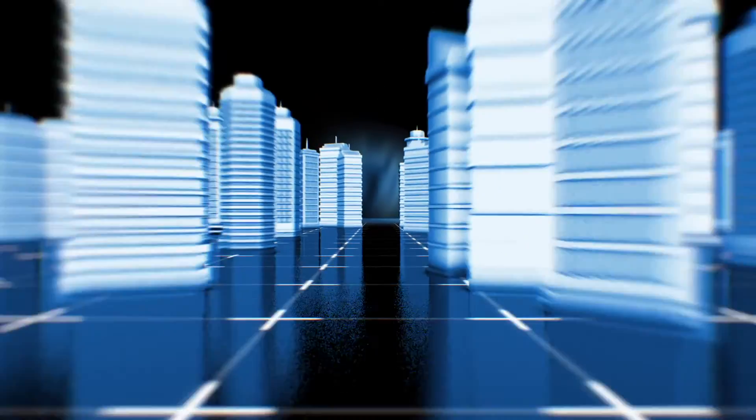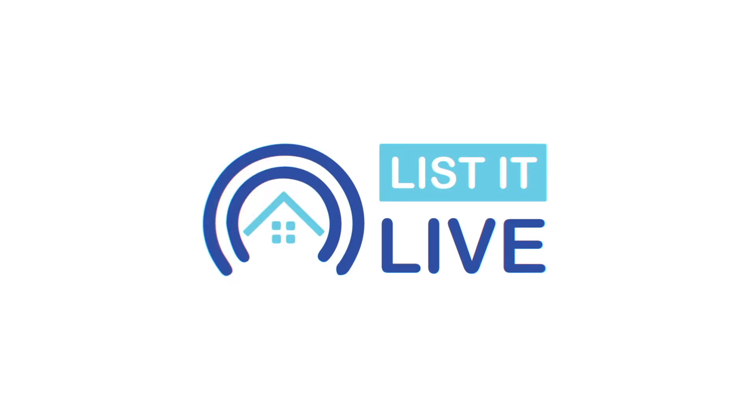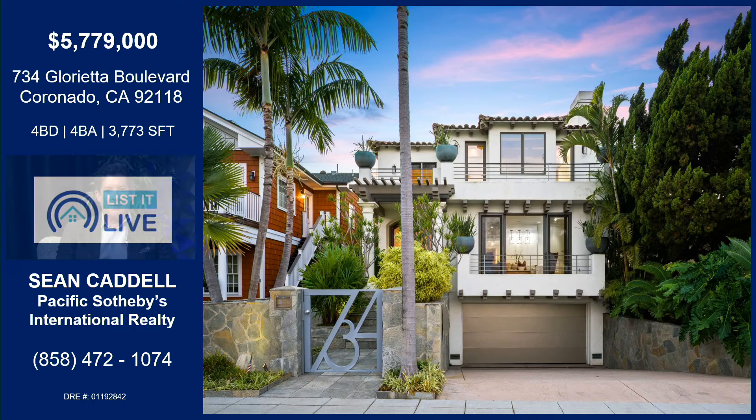Thanks for tuning in to List It Live, where we give you a guided tour of the hottest homes for sale in San Diego. I'm Shawn Cadell, with me again today with another hot listing. Good morning again. You're a busy guy — let's talk about this property in Coronado because it's another beauty.